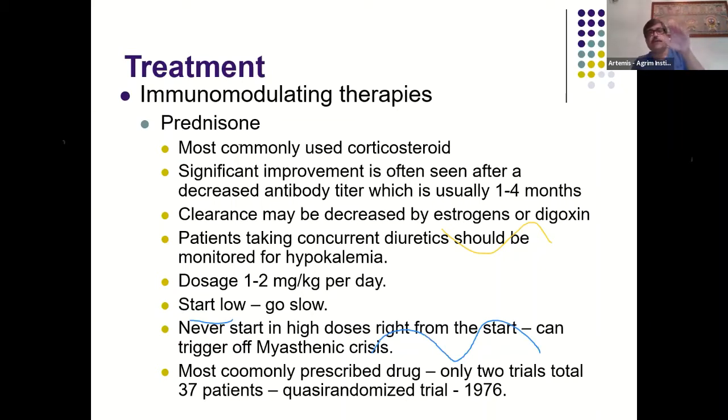Always start steroids at a low dose, increase gradually, maintain for a period, and withdraw gradually. The dictum is: slow start, maintenance, and slow withdrawal. Despite being the most commonly prescribed drug, the evidence base is remarkably small — only two trials totaling 37 patients from 1976 support the use of prednisolone in myasthenia gravis. Steroid-sparing drugs are needed to replace steroids for long-term management.